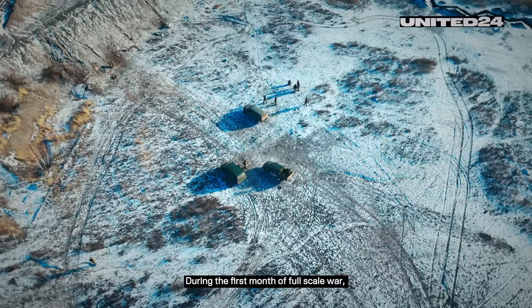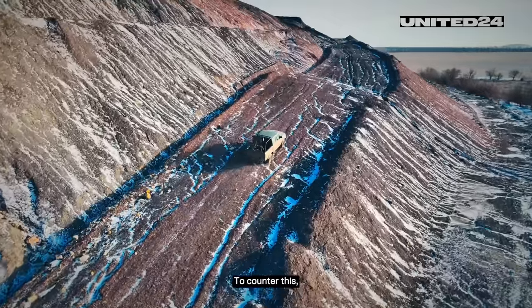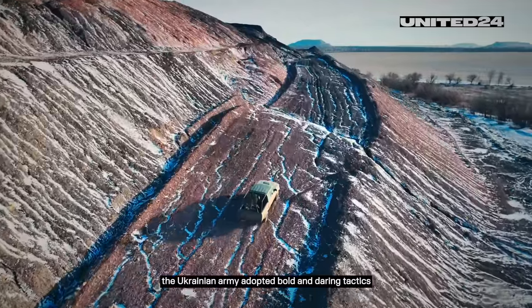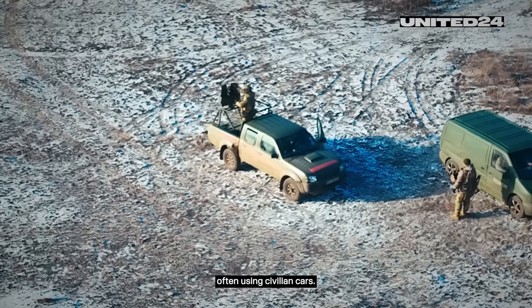During the first months of full-scale war, Russia had total superiority in heavy vehicles and tanks. To counter this, the Ukrainian army adopted bold and daring tactics of fighting in small but highly mobile groups, often using civilian cars.